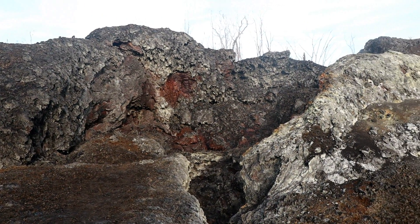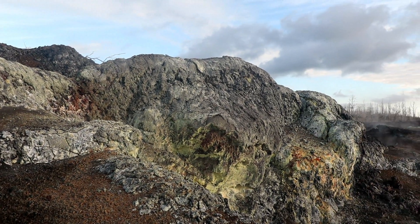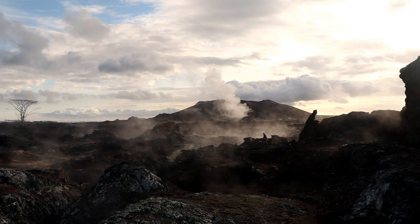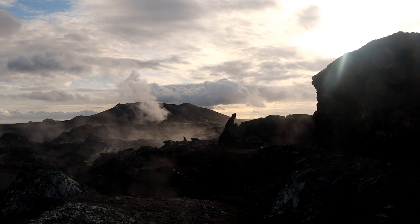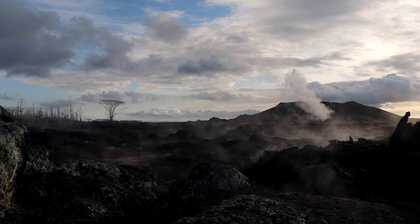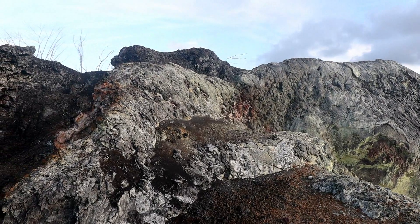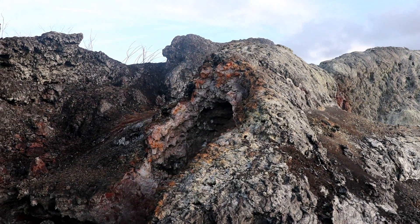Wow. Look at that. Look at the colors. Oh my goodness. Look at the colors. Wow. It just... it's sad. It makes me sad to think how many people lost houses.